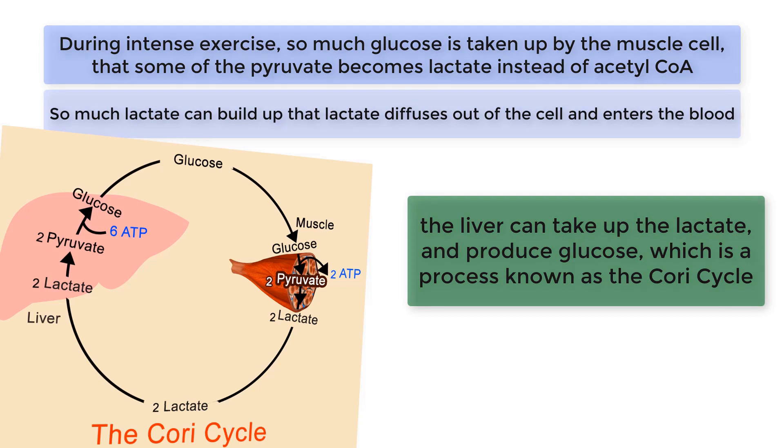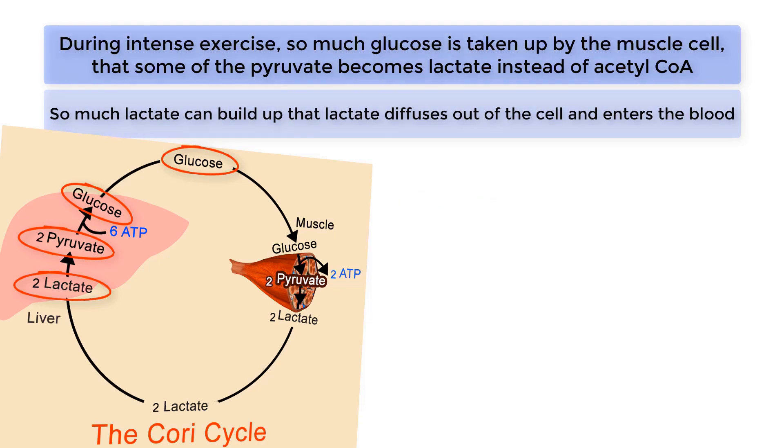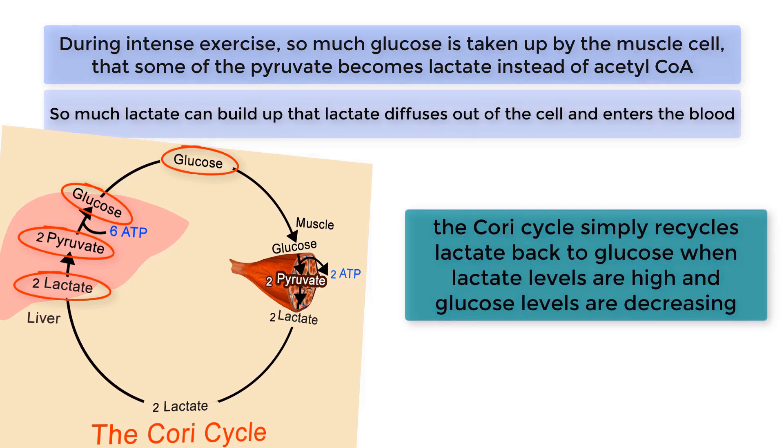This is accomplished by simply reversing the process that produced the lactate. Two molecules of lactate are converted to pyruvate, and the two molecules of pyruvate are then combined to form one molecule of glucose. The glucose is then released from the liver into the blood, giving the contracting muscle another chance to use the glucose as fuel. Thus, the Cori cycle simply recycles lactate back to glucose when lactate levels are high and glucose levels are decreasing.